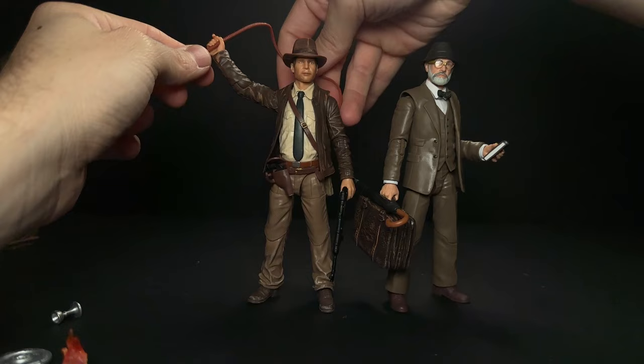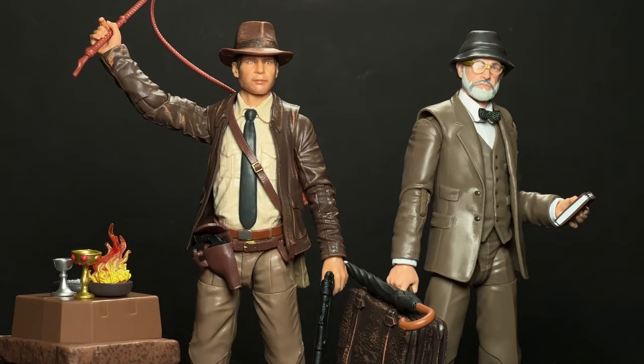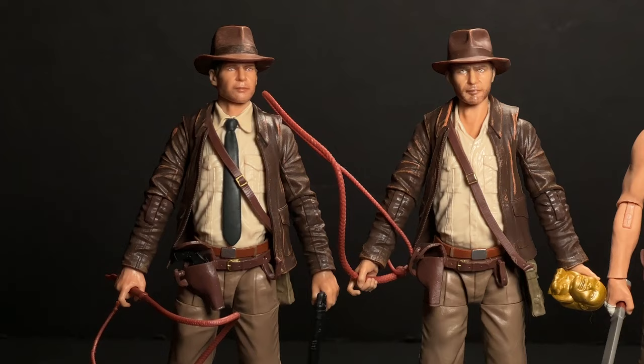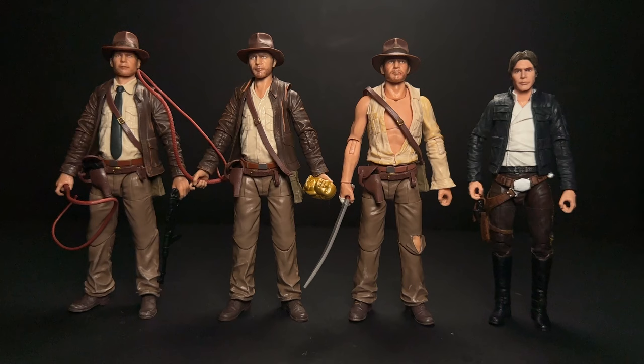We're gonna do some comparisons in a little bit, but I just wanted to get them next to each other here. Two really great figures, I have to say. I really love what they're doing with the line — it feels really well thought out and planned. I'm not the biggest Indiana Jones fan; I've only seen the movies a couple of times each. But there's still such a sense of fun and inspiration with these figures. Here are some of the Indies and Han Solo, since I've actually been asked before to compare Indy to Han Solo and I don't think I've ever done that in one of my videos before. So here's what that looks like.